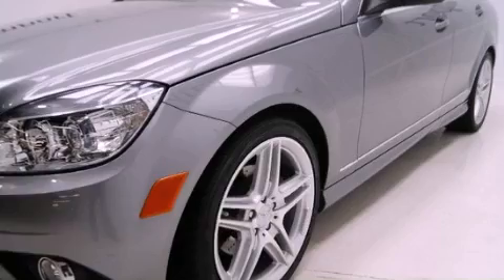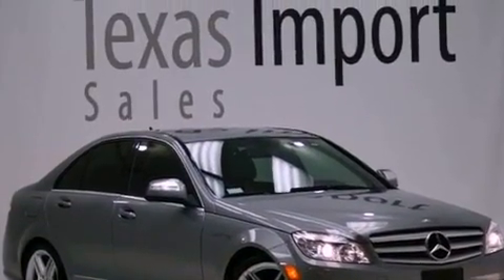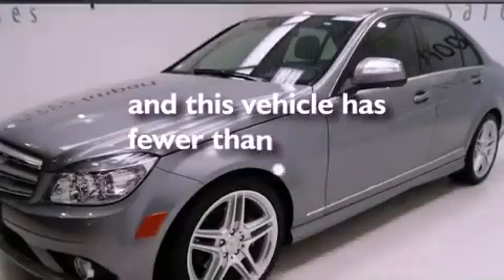Rear impact crumple zones, stability control, air conditioning with automatic climate control — and this vehicle has less than 43,000 miles.